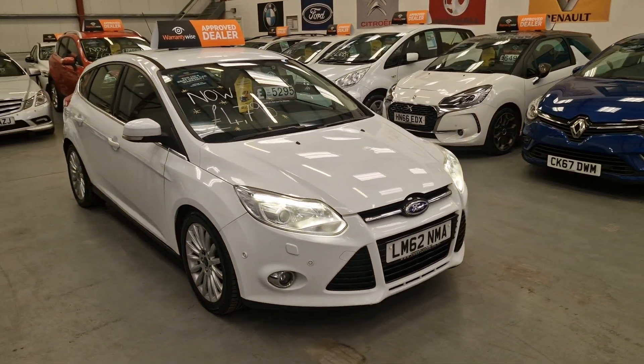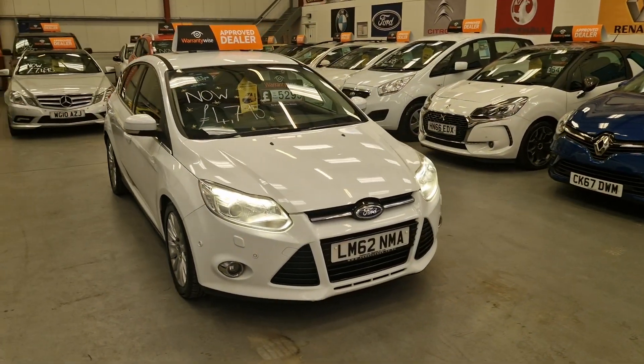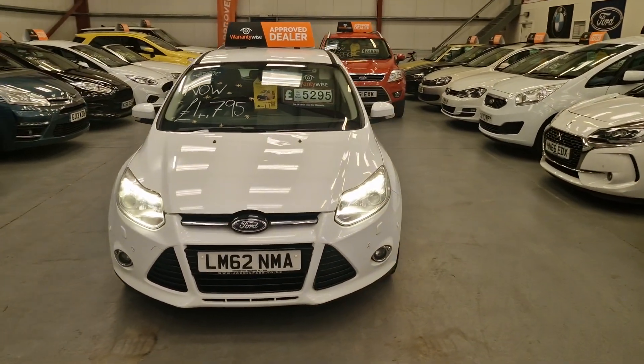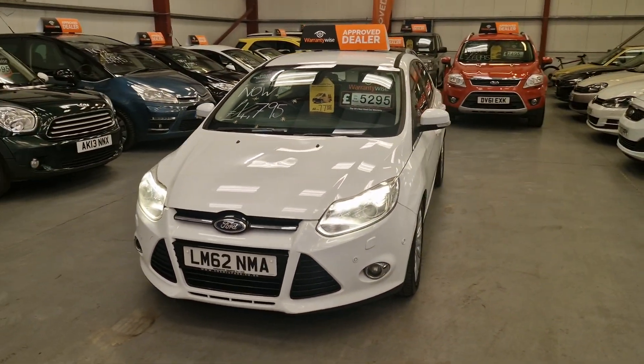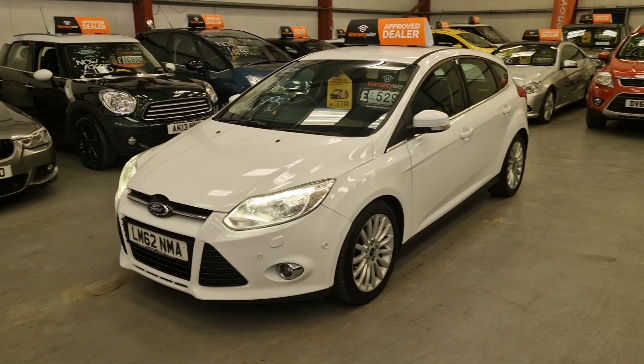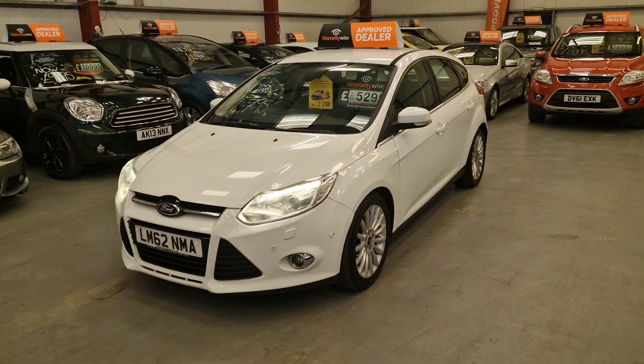This is our 62 plate Ford Focus Titanium X 1.6 TDCI diesel, only £20 a year road tax. Amazing on fuel as well, easily doing 50 miles per gallon and will do 60 miles per gallon on a run.